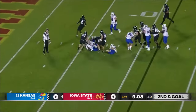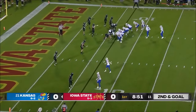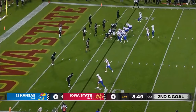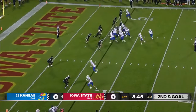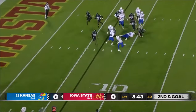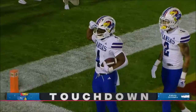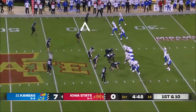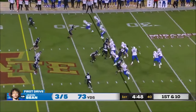On second down and goal another flag flies on the far side of the field. You can understand it, revved up on a big night here in Ames. Bean splits out wide. It's Casey and Neal in the backfield for the Jayhawks. Neal left side off the edge — touchdown. Kansas strikes first.